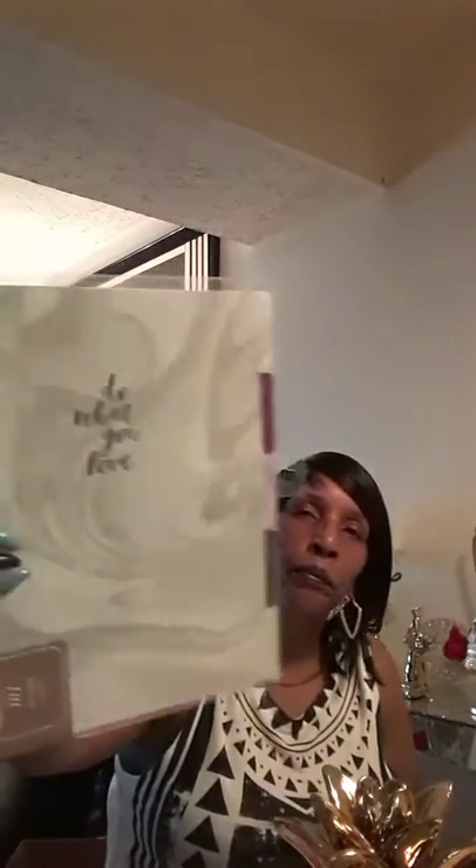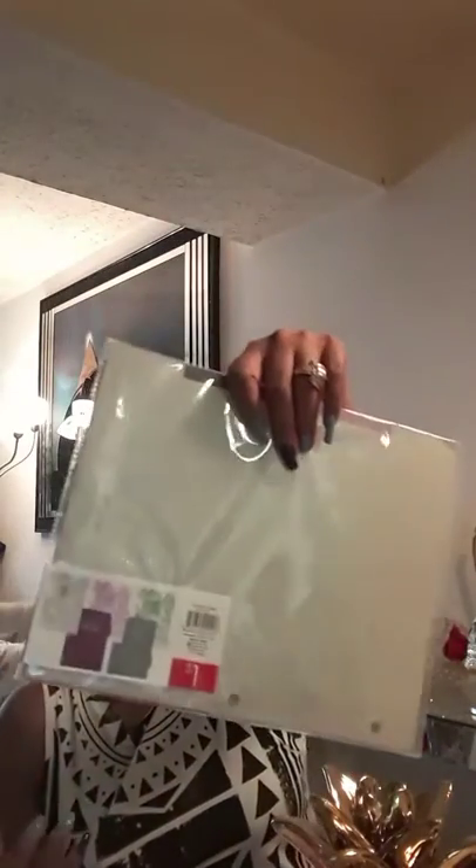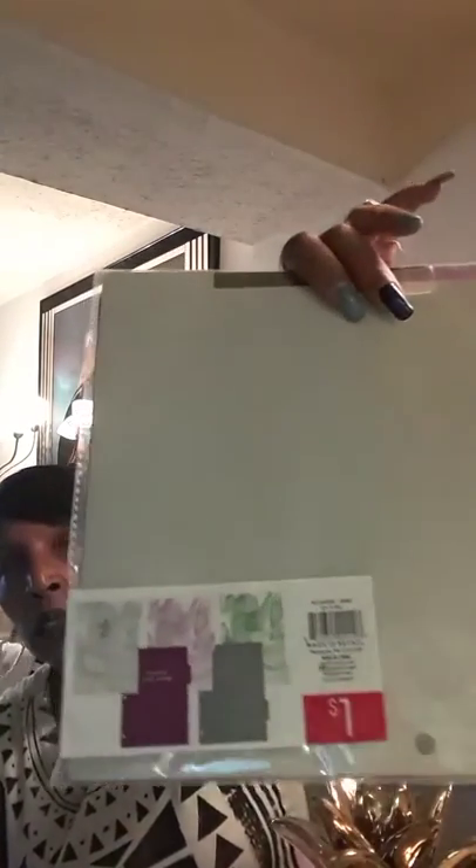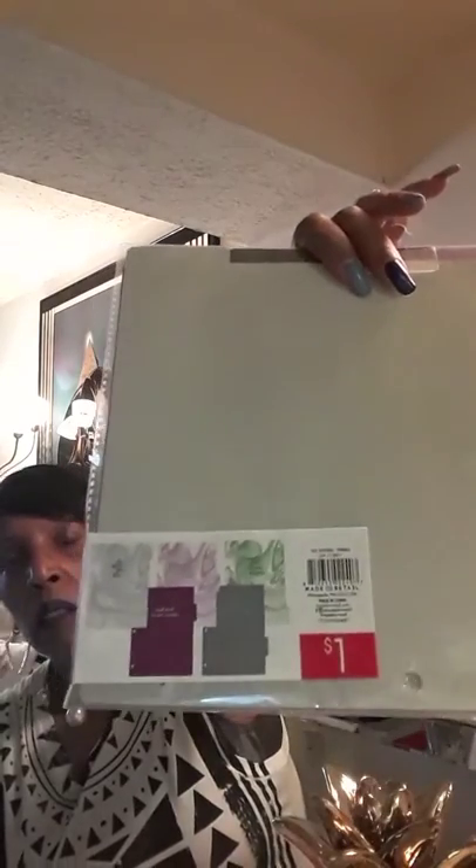This is just some file folders from the Target One Spot and you know how much they were — $1! It's a five-pack — I thought it was a three pack — so these are the designs on the back. Pretty cool for a buck.